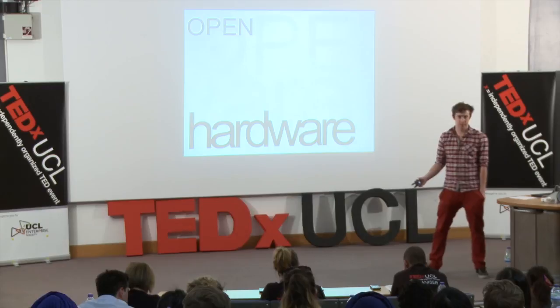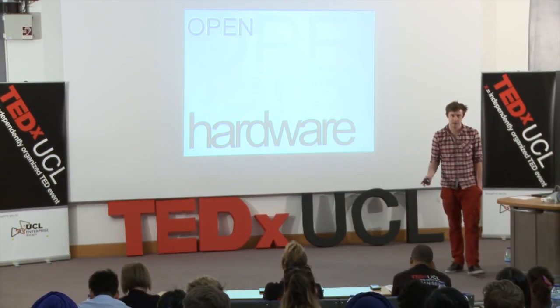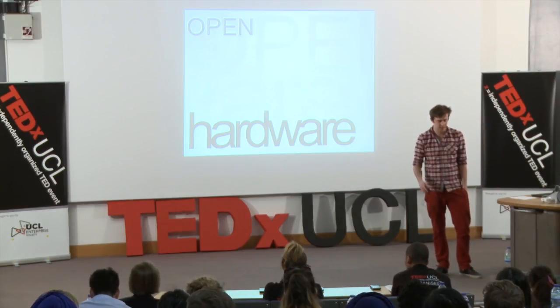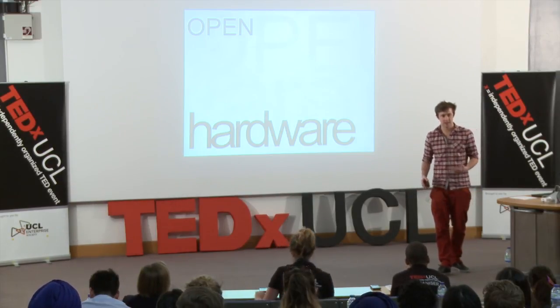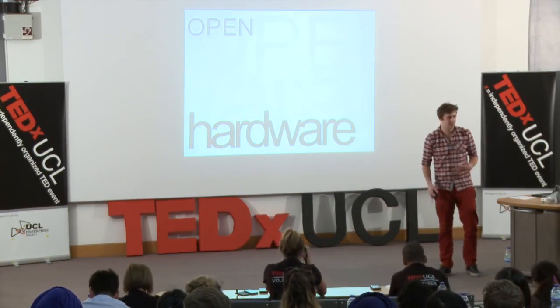Open hardware doesn't just apply to homes — there's potential to innovate across a whole range of things: digital mirrors, lights, open speakers, wireless speakers, tablets, TVs, all sorts. I wanted to come here today to make you think that instead of just opening up your software, if we open up our hardware as well, we can really collaborate together, innovate, and come up with a whole new range of technology products for our home.